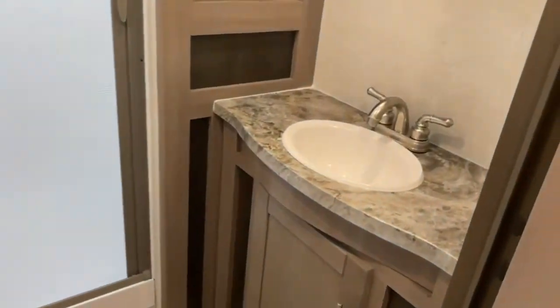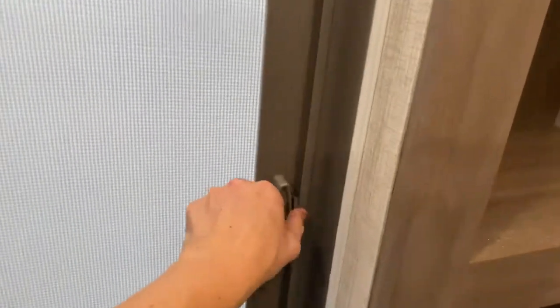Right off of the bedroom is the bathroom. You've got your vanity, medicine cabinet, some storage, your toilet, and a nice large shower with a skylight overhead.